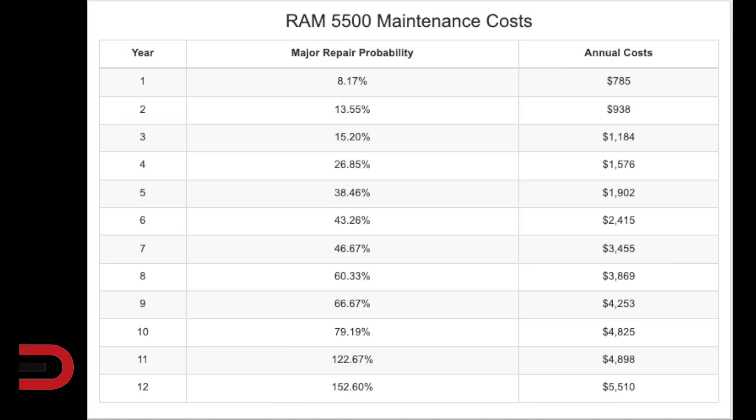The Ram 5500 is next. $25,200 in maintenance and repairs during the first 10 years. A 79% chance that you'll have to do something with it by year 10. Probability of major repair in year one, 8%. Year five, 38.46%. And anything after 10 years, you're guaranteed to have to repair it.